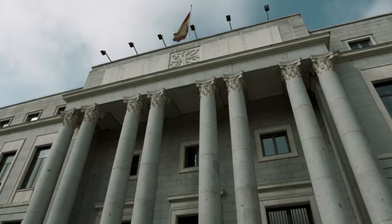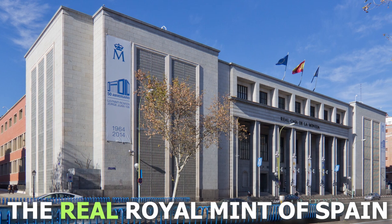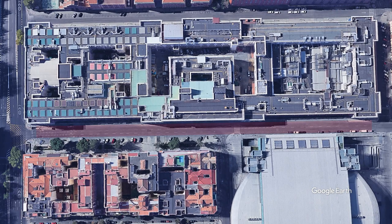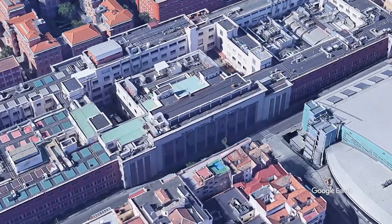Well, not to burst your bubble, but this isn't actually the Royal Mint of Spain. The real Royal Mint is where the country's money is printed, so shooting there would not have been possible. Further, the Mint is located on a narrow street, so even if they wanted to shoot on the outside, the logistics just wouldn't have made sense.